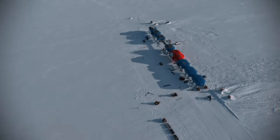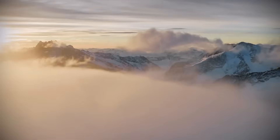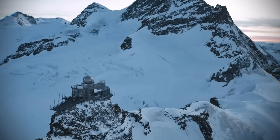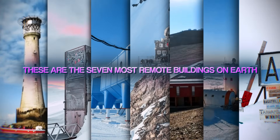Engineers have always built on the edge, but some projects go further. They fight 30-metre waves, walk on moving ice, and hide in mountains that look like Mars. How do you design a building that can never be reached, where failure means death? These are the 7 most remote buildings on Earth.